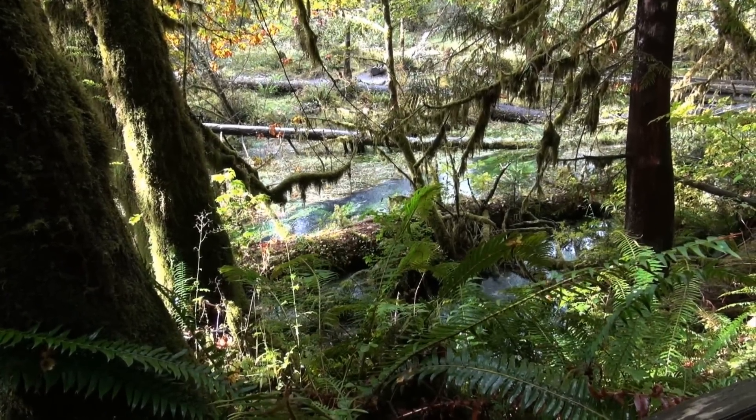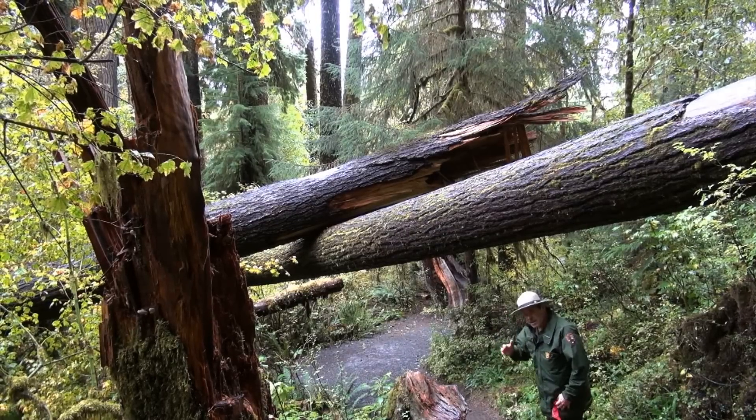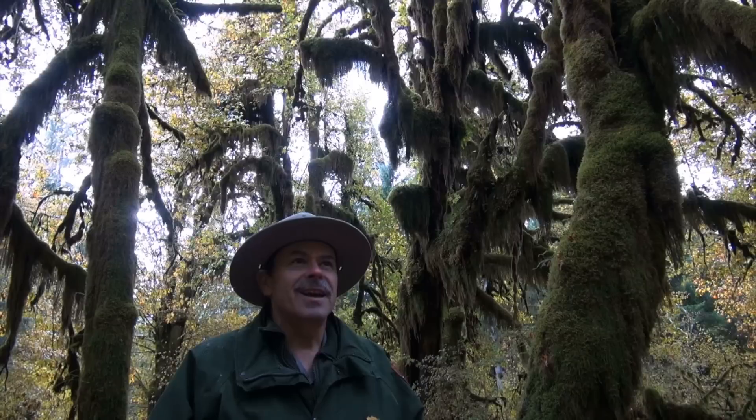Giant trees, lots of moss, plants crowded together like it was Shanghai. It's a unique place, well worth visiting.